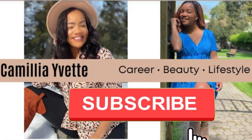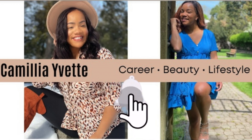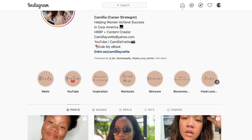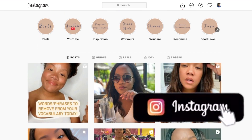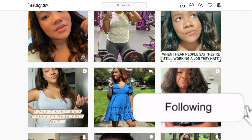Hey guys, do me a favor - stop what you're doing and click that subscribe button. I'm really trying to get to 10,000 followers on Instagram, I need you to head over and give me a follow. Thanks in advance. Now on to the video!